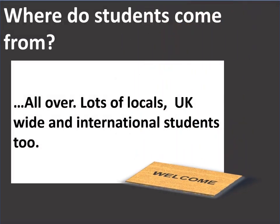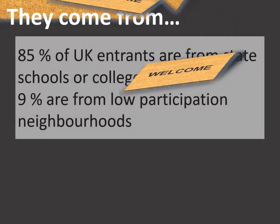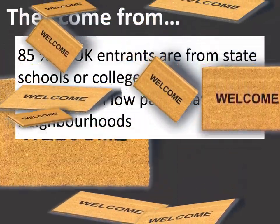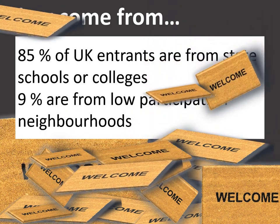Where do students come from? All over — lots of locals, UK wide, and international students too. 85% of UK entrants are from state schools or colleges, and 9% are from low participation neighbourhoods.